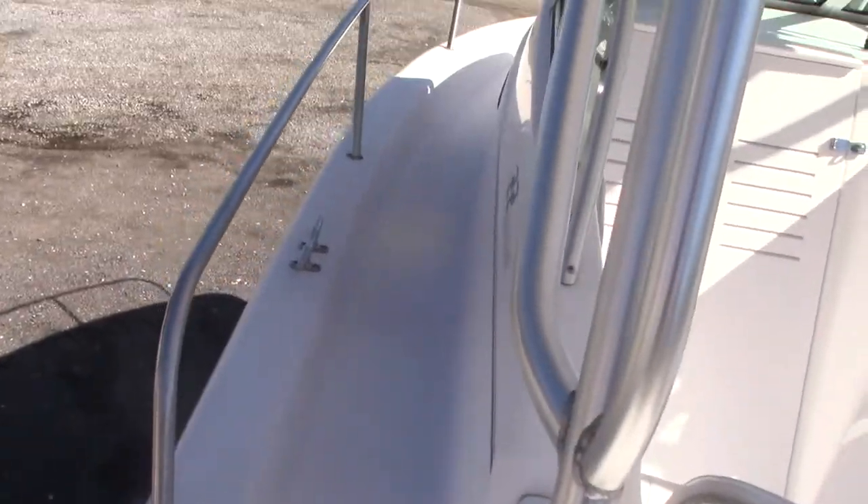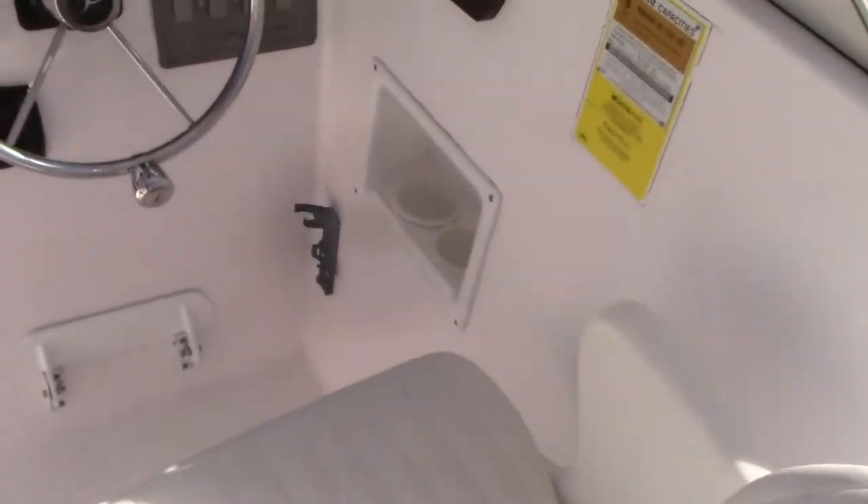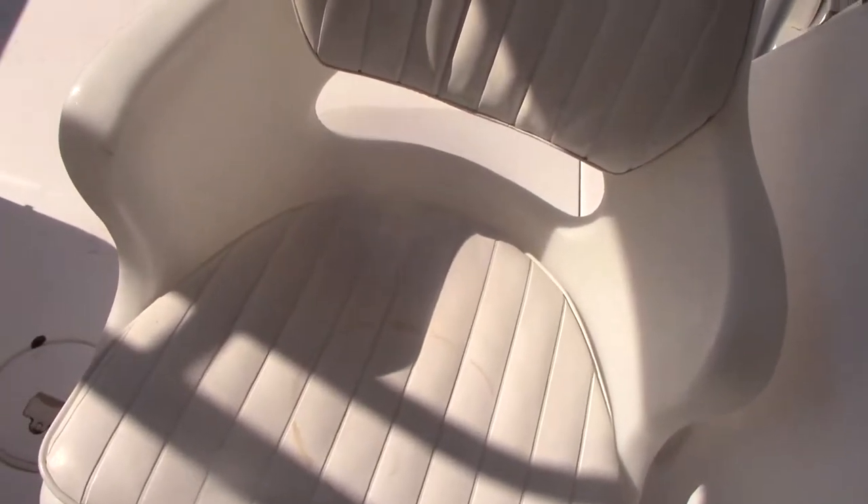Nice little walk-around to get up to the front. The boat does not have a full canvas enclosure to the hardtop. There are port and starboard cushions up front — they're not ripped or torn, but have some wear.